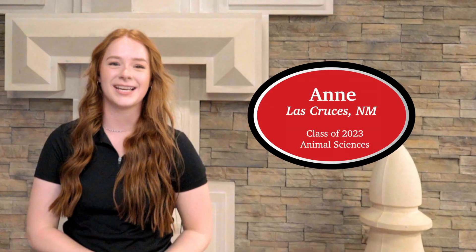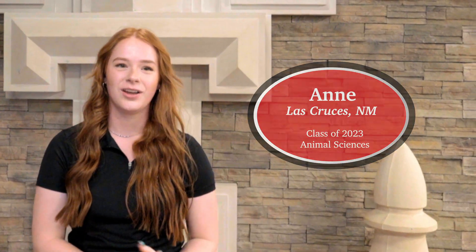Hi, my name is Annie. Welcome to Texas Tech University Student Housing. We invite you to take a tour of our halls where we help over 8,000 on-campus students thrive.